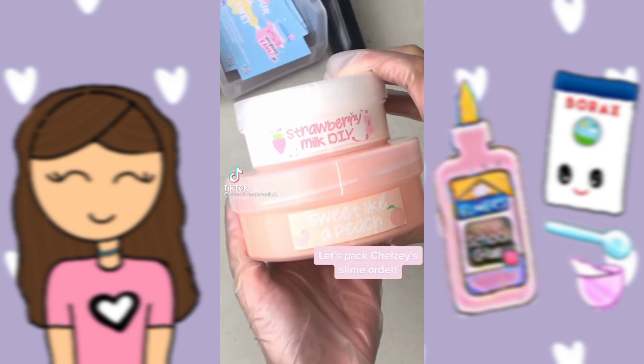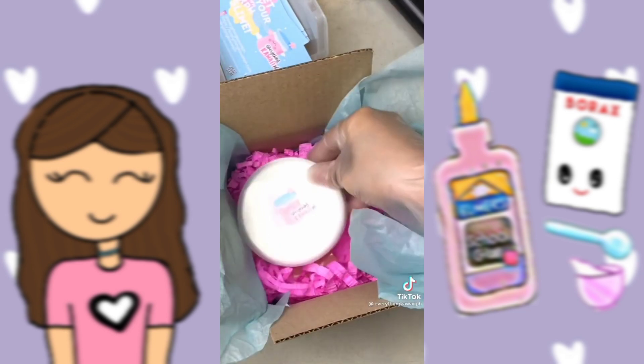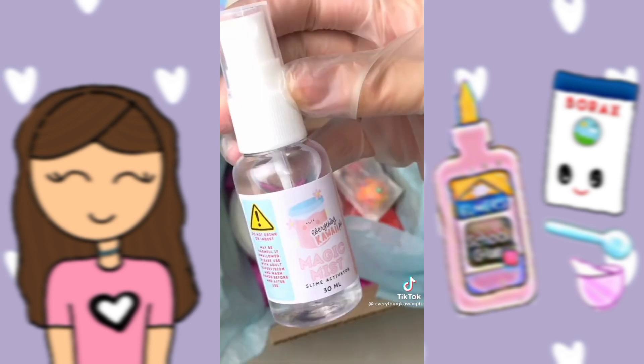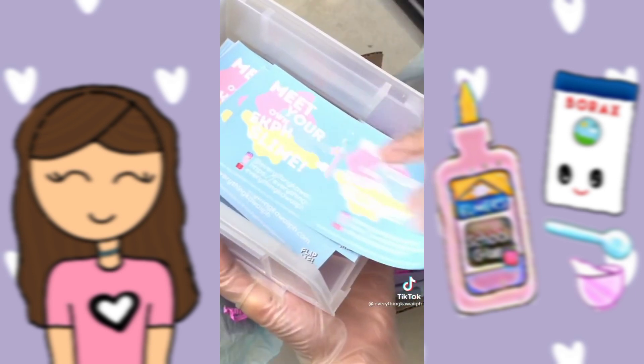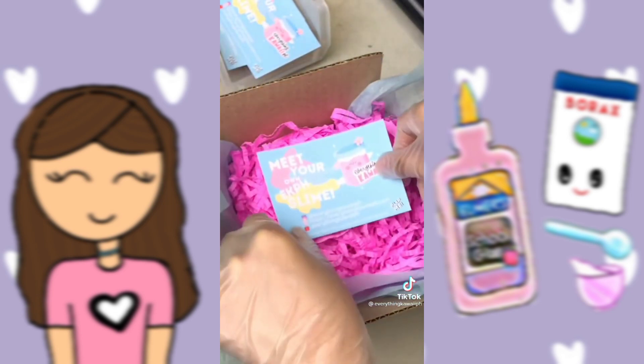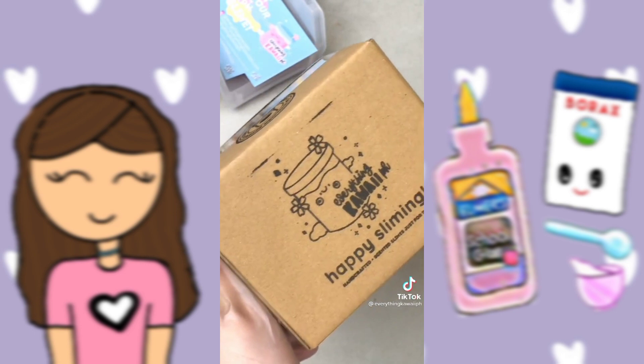Let's pack Chelsea's slime order. She ordered two slimes, which I placed into a box. I included some freebies and a free Magicma slime activator to maintain their slime, and of course, a slime care guide. I closed the box, and it's ready to go.